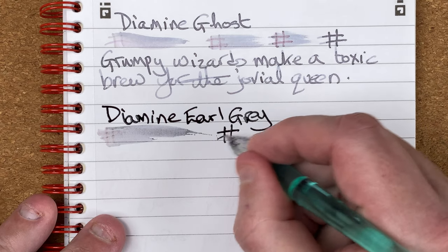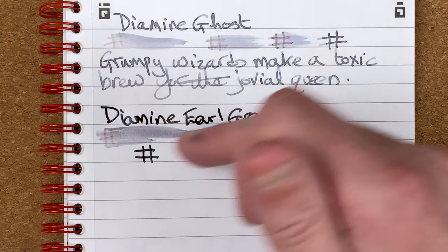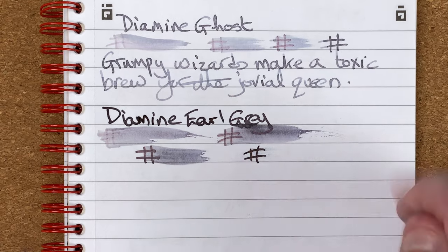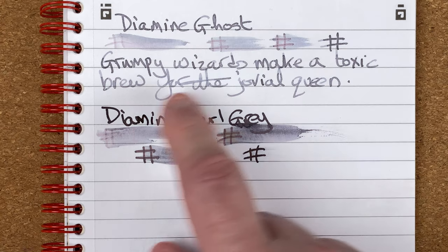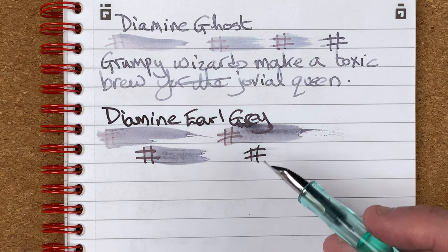Drying times — immediate... 10 seconds... going on to the next line for 30 seconds... one minute. Still smudging a tiny little bit, and you can see it's a lot wetter. I dip the nib into the ink, scribble off a little on scrap paper to take off any real excess, then start writing. I do find this can be a fairly wet ink.